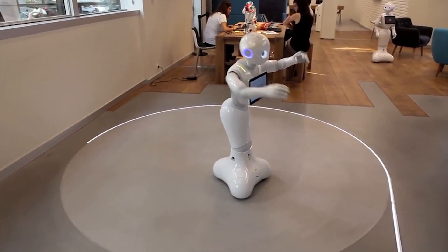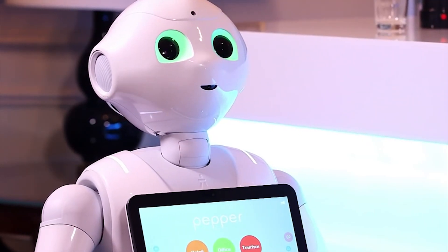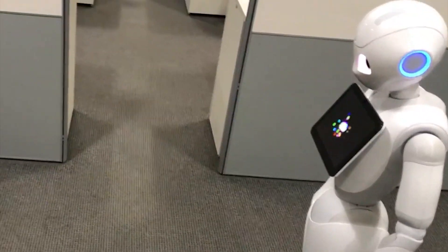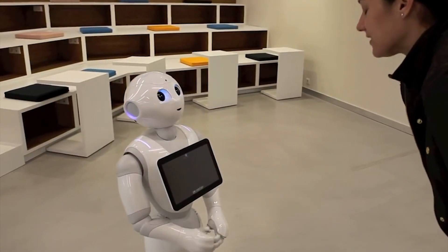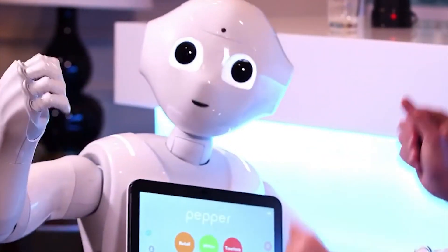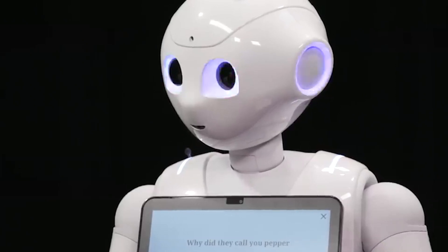The Pepper team designed it to enable relationships, connect people, and entertain. The Pepper team hopes that independent developers will create new content and applications for Pepper. Currently, Pepper is a receptionist at several offices in the UK, and it uses proprietary technology to identify visitors, send alerts for meeting organizers, and coordinate refreshments for guests. Pepper can chat autonomously with prospective clients.